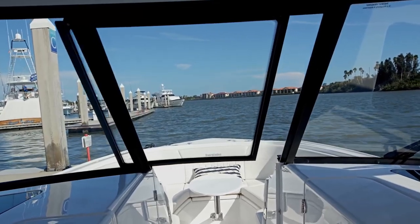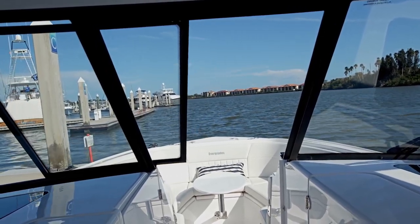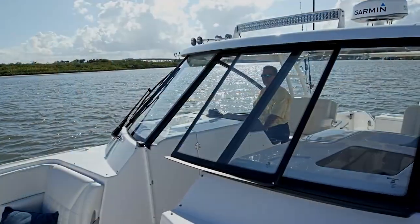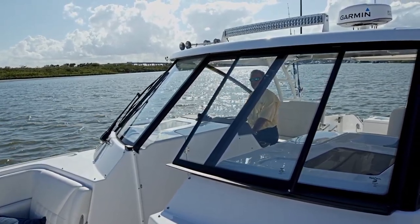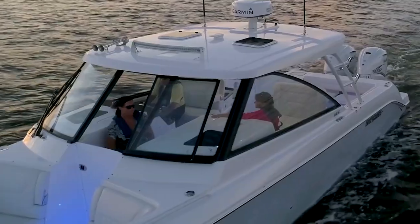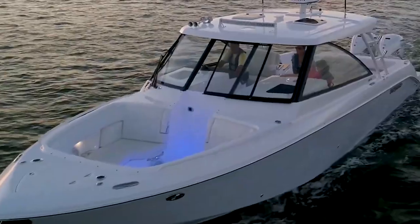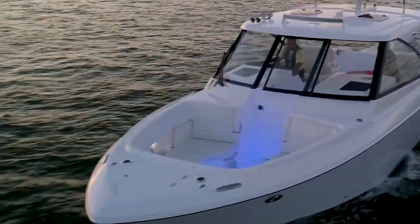We also have a patented windshield system on here, which is very unique to the industry. We're the only company that does that. Our windshield opens and closes electrically, instead of having the big barn door that you see on the majority of dual consoles — which are finger busters, very heavy, and the kids can't move them. With the push of a button, you can open and close our windshield.